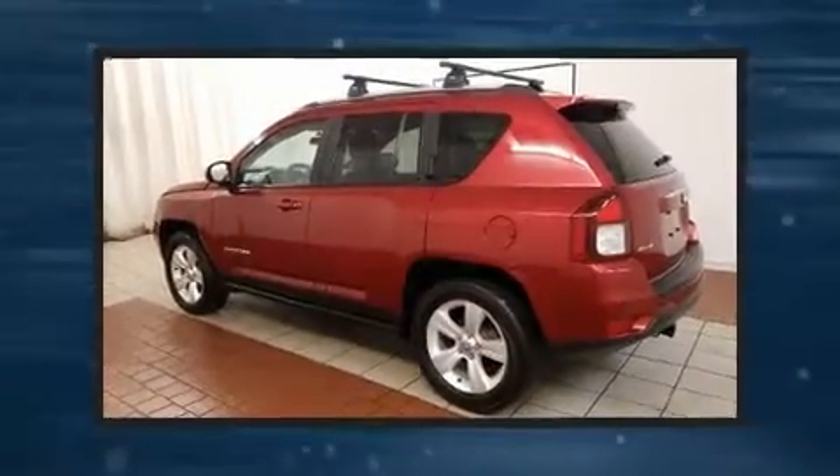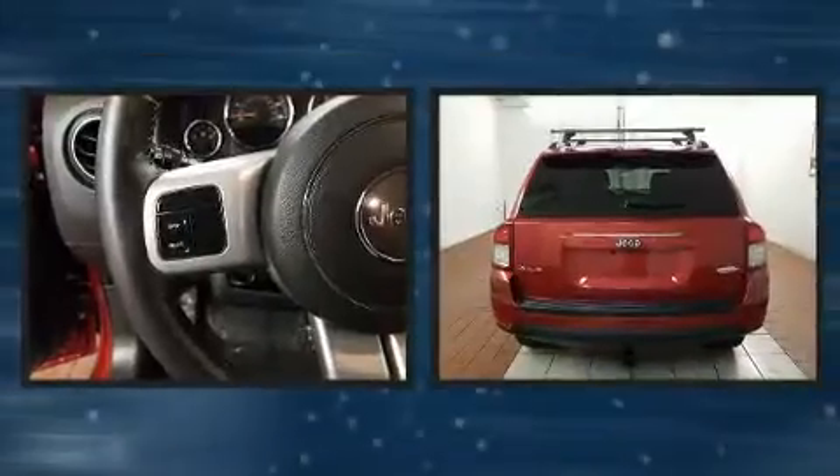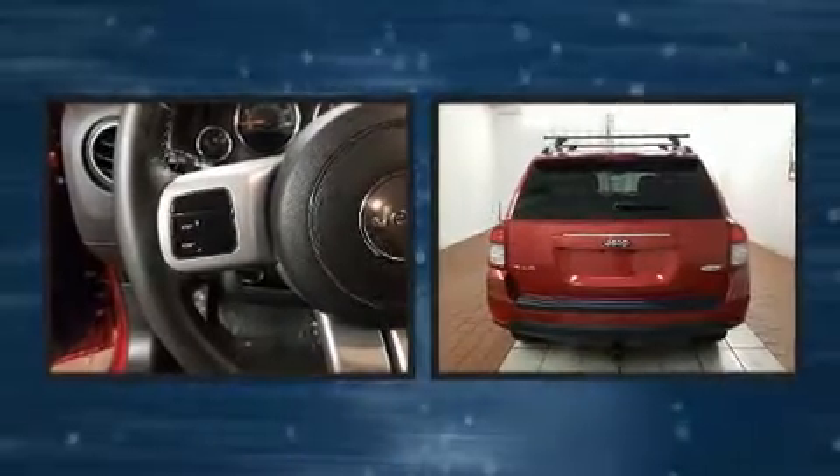Discerning drivers will appreciate the 2015 Jeep Compass. It features four-wheel drive capabilities, a durable automatic transmission, and a 2.4-liter four-cylinder engine.